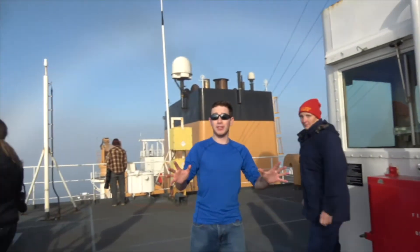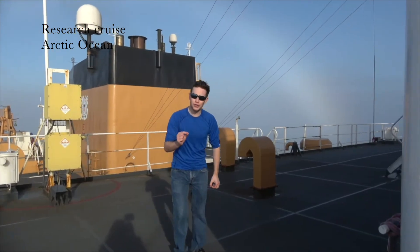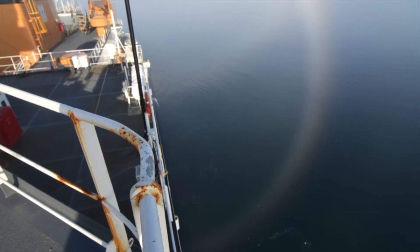On the side of the ship, you're going to be able to see a fog bow — it's really cool. It results from very small water droplets. If you walk right over here, you'll be able to see all down the surface of the water, that fog bow lifting all the way up and around the ship.